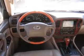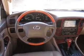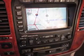Heated seats offer comfort in cold weather. Let the sun shine in with a sunroof, and pamper yourself with memory settings. Let us put you in the driver's seat today — call or click to contact us.